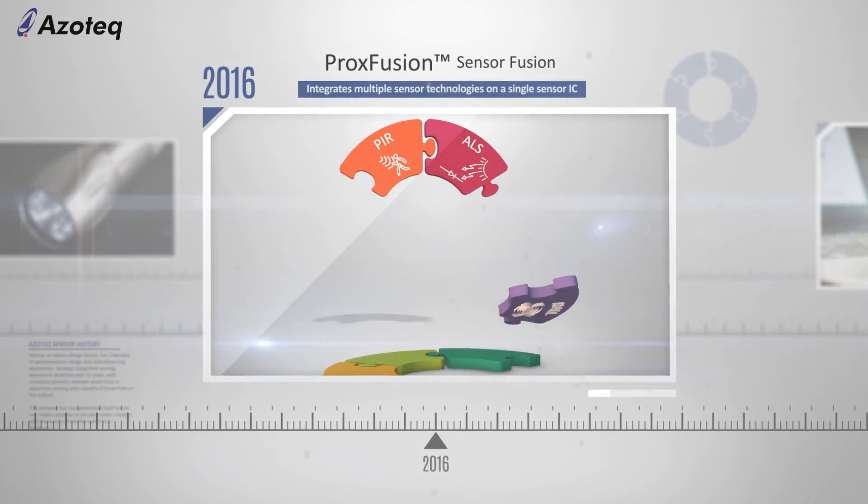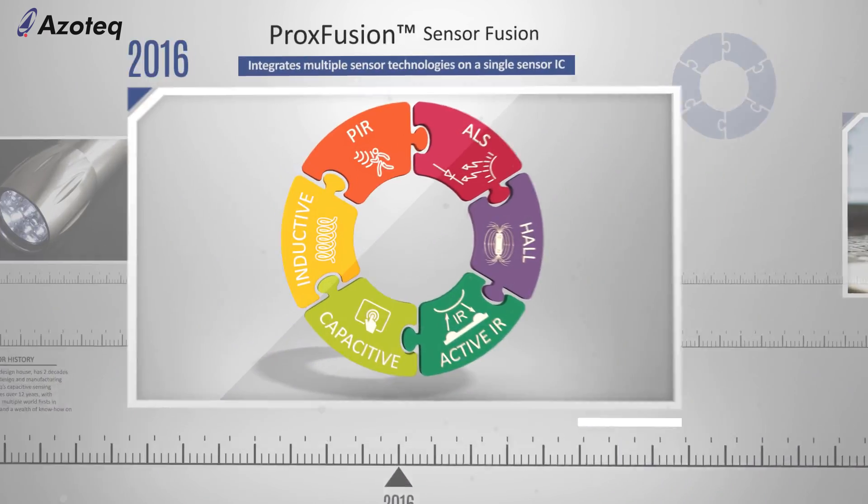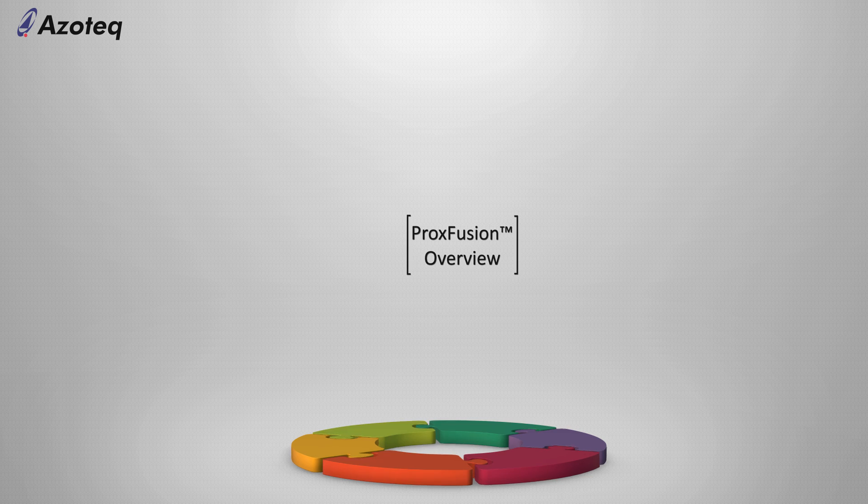Proxfusion is the culmination of years of sensor experience and novel hardware IP to bring to market a sensor IC that integrates multiple sensor technologies on a single sensor IC.